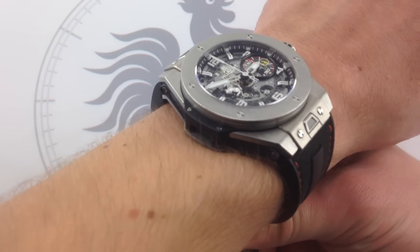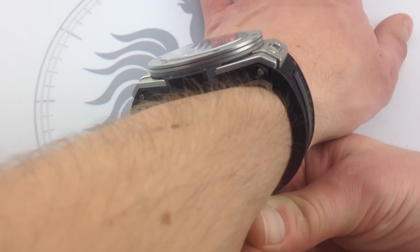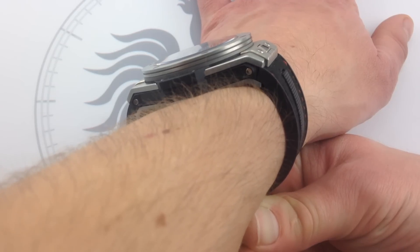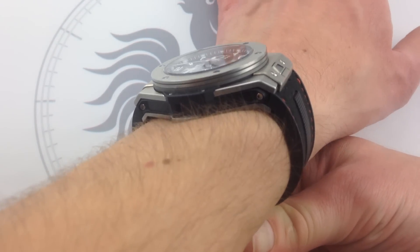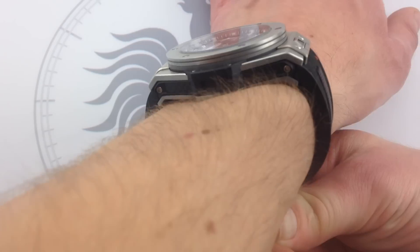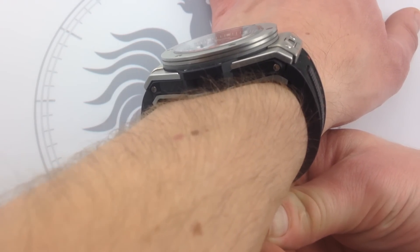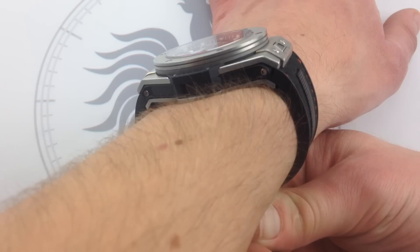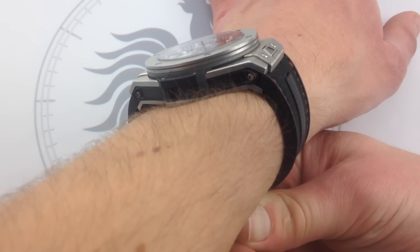My wrist is a normal shape but a little average size — kind of oval in profile, flattish across the top. You can see how short the lugs are on this Big Bang Ferrari. It's a 45-millimeter watch, but it doesn't have huge, flared, extensive, expansive lugs — it's not as though the 45-millimeter watch effectively becomes a 60-millimeter watch at the lugs. These are tightly-hued, close-coupled lugs that do a good job of not constraining or projecting the strap outwards.